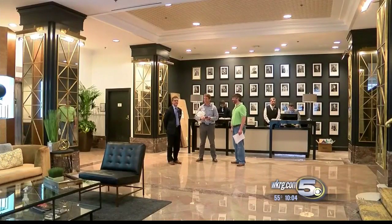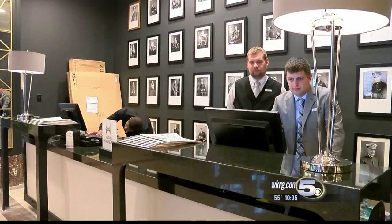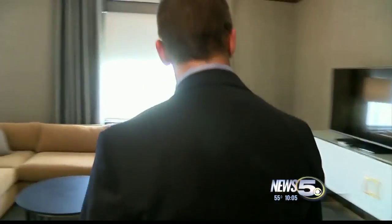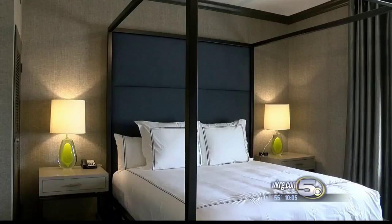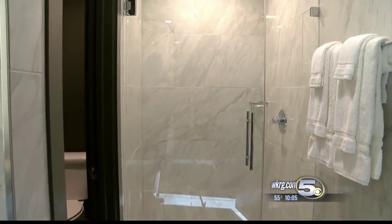Everything is already completely renovated. They're still putting the finishing touches on the remodeled Admiral Hotel, known by many as the Admiral Simms, but with new ownership and a new look. The building has been around since 1940. Pretty much everything from the roof all the way down to the basement — every fixture, every piece of furniture, plumbing systems, HVAC systems, electrical systems — everything has been renovated in this hotel.